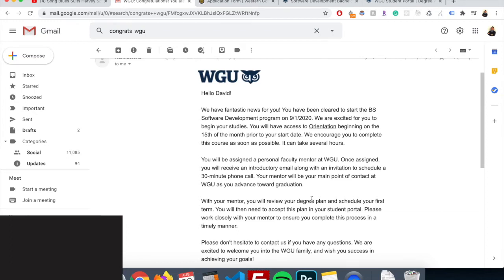Today I'm going to be speaking about my experience and how I grew at WGU and how I got accepted. As you can see here, they sent an email: 'I have some fantastic news. You have been cleared to start the Bachelor of Science of Software Development on September 1st, 2020.'